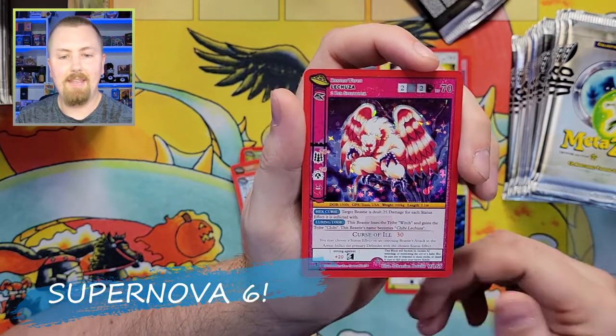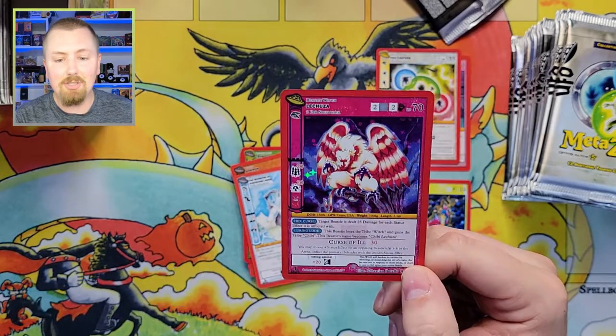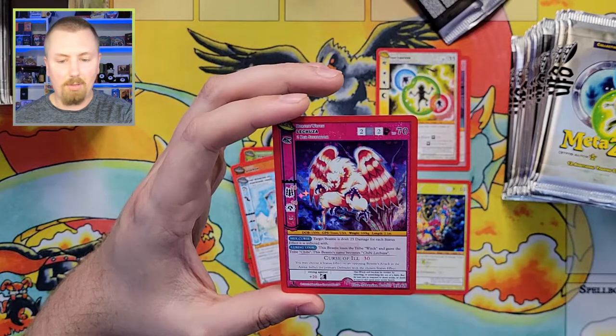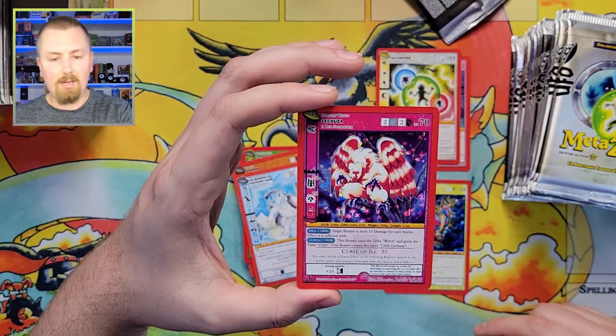Crawfordsville Monster, Gowrow the Monster of Partridge Creek — really cool, like another cool dinosaur one. And there we go — Lechuza! I believe this is one of the Supernova 6, and if I'm wrong I'll put a note on screen, but I believe this is one of the Supernova 6. Wow, that is a beautiful card.